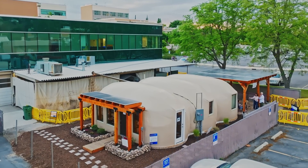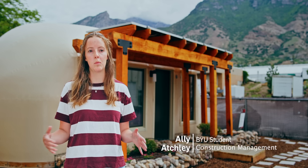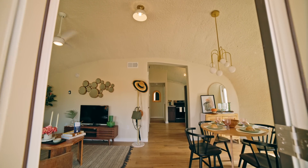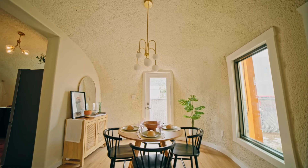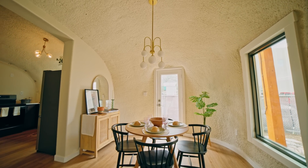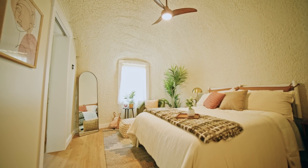Just by looking at it you can see it's a pretty unique structure. It's three separate domes attached together to form one big house. You walk in and it's a big open living room and dining room area, and you can peek into the kitchen a little bit. It does have two full bathrooms and two bedrooms, so it's great for a small family.